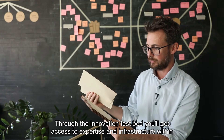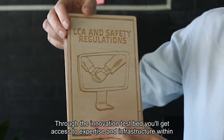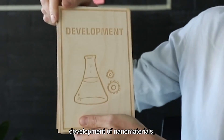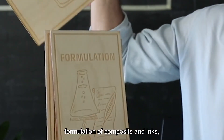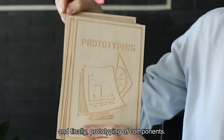Through the innovation testbed you'll get access to expertise and infrastructure within lifecycle analysis and safety regulations, development of nanomaterials, digitalization and upscaling of those nanomaterials, formulation of composites and inks, and finally prototyping of components.